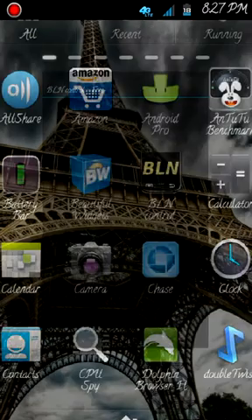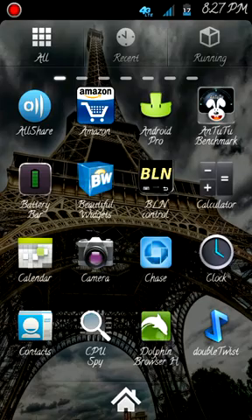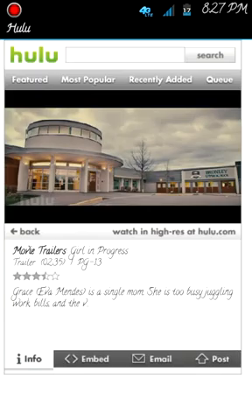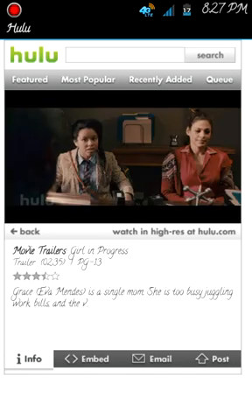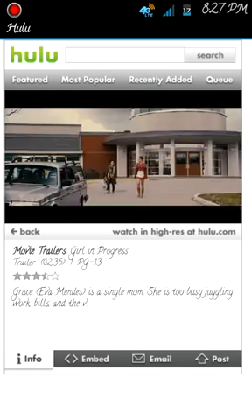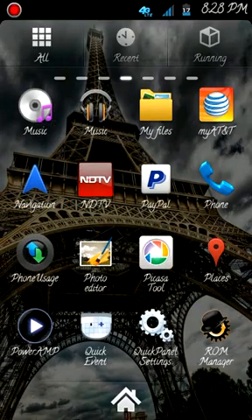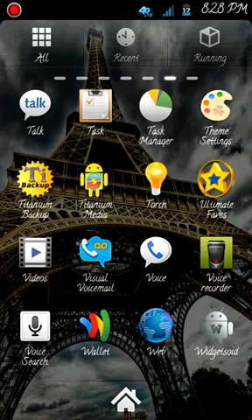You can enable BLN support because the ROM and the kernel both support it — I've already activated it. You can watch Hulu on here. You can see Eva Mendes right there in Hulu. This ROM is pretty much a fully themed ROM — you can find pretty much all themed apps. Plus Google Wallet — check it out. I haven't tried it personally yet, but I heard it runs.